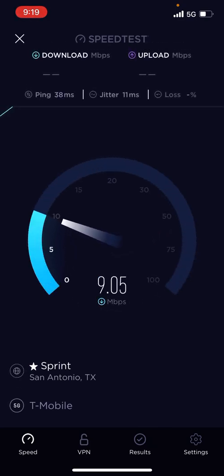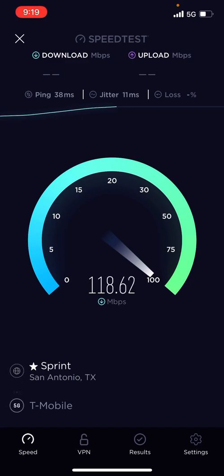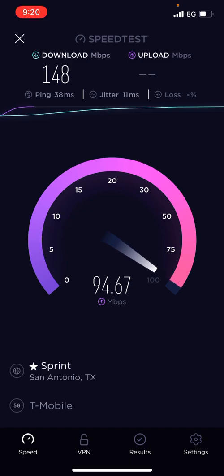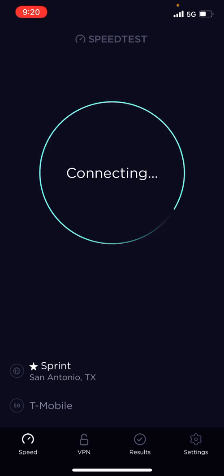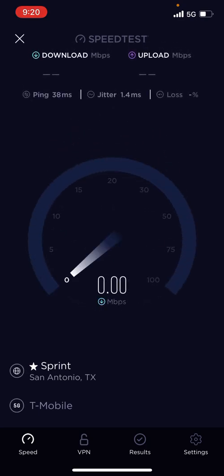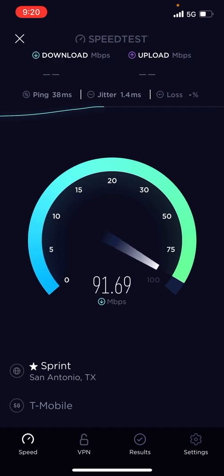Let me just do a couple more speed tests. 140... 100 megabits... 90 megabits, 99 megabits — Jesus. I ain't never seen T-Mobile speeds this fast. Never. But it's only with the iPhone. Note 20 Ultra — I'm not hitting that speed with the Note 20 Ultra. They're allowing the iPhones to really have that speed, which I think is weird.